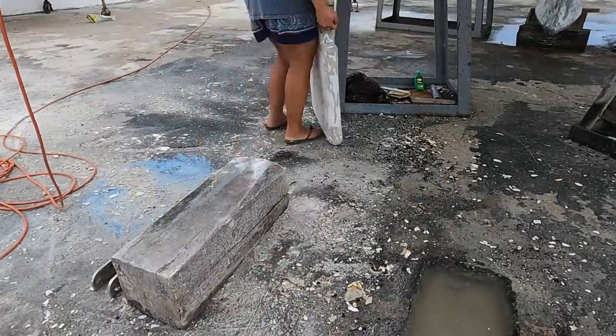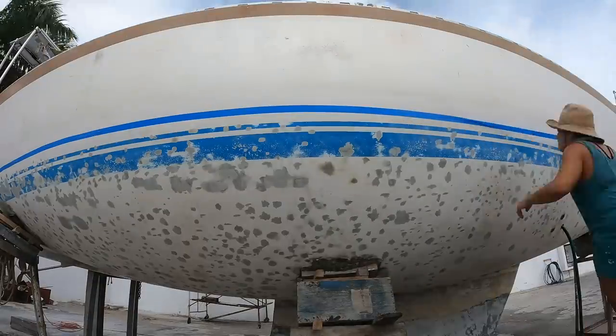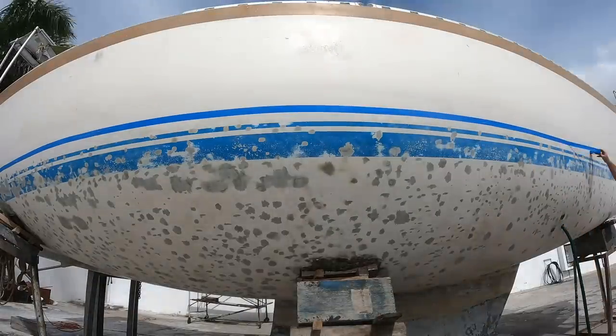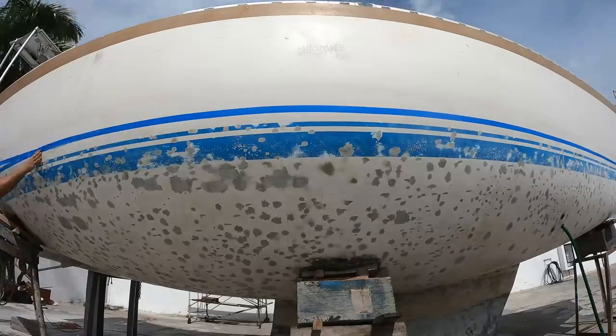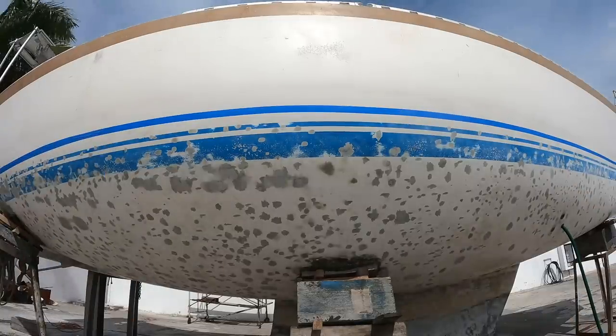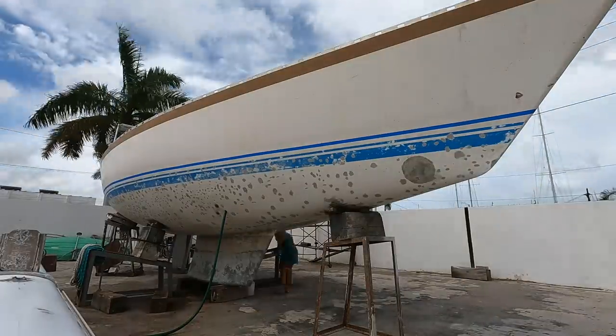Meanwhile, although we had opened all sorts of cans of worms with the rudder and the keel, the hull had become smooth enough to think about painting on that protective epoxy primer. We taped off to where the previous primer layer had been applied, although our waterline was probably several inches lower after removing so much weight from the interior.